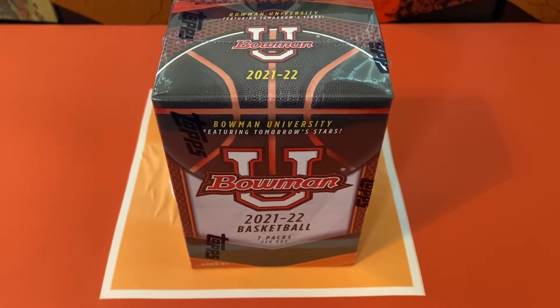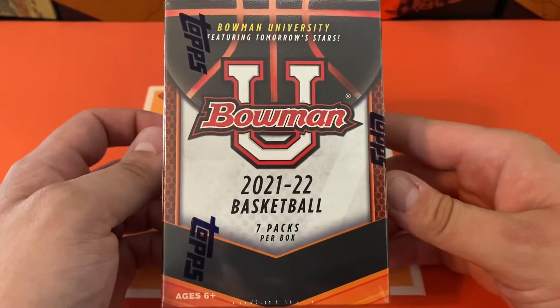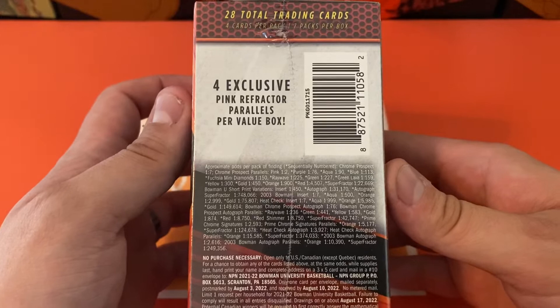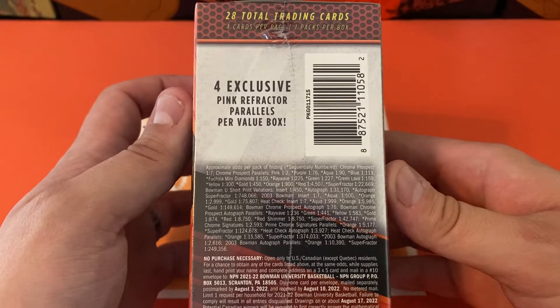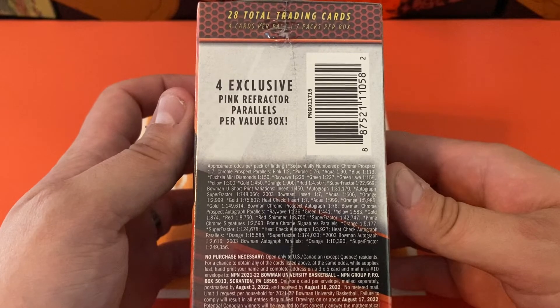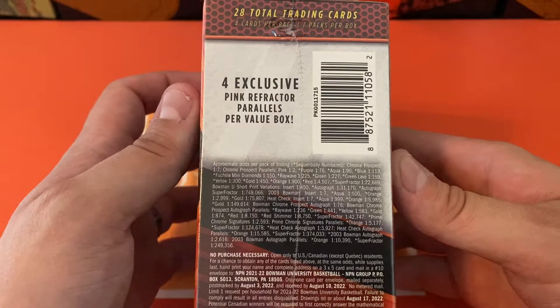Hey folks, how's it going? It's time for another opening and this time it's going to be a blaster box of 2021-22 Bowman University basketball. Going to have seven packs per box and we're going to be able to find four exclusive pink refractors in here as well. These are going to look a lot like the football boxes where we've got the pink parallels and we got a chance at a lot of other cool stuff in here.